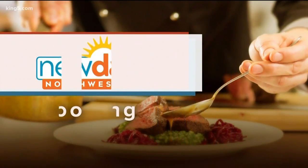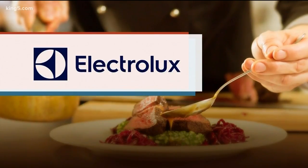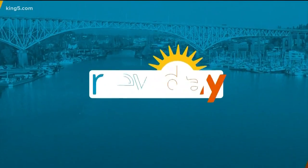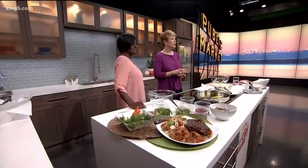This New Day cooking segment brought to you by Ferguson Bath Kitchen and Lighting Gallery, powered by Electrolux. Superstar chef Guy Fieri is featuring a Wallingford restaurant in a new series called Triple D Nation. It is the first and only Trinidadian joint ever to be included in any of his ventures. Here with us is the owner and chef, Pam Jacob of Pam's Kitchen.